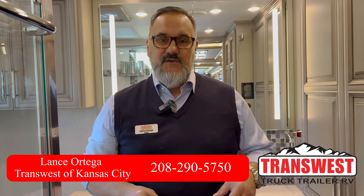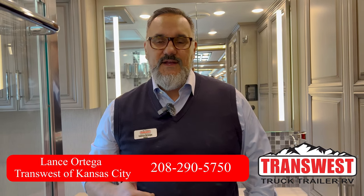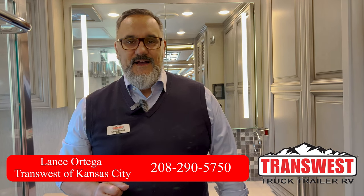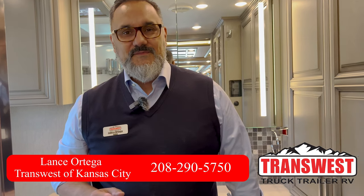Well that does it for this beautiful Supreme Air. If you guys have any questions about this coach feel free to give me a call — this is Lance here at TransWest in Belton, Missouri. You can reach me at 208-290-5750. I look forward to hearing from you.